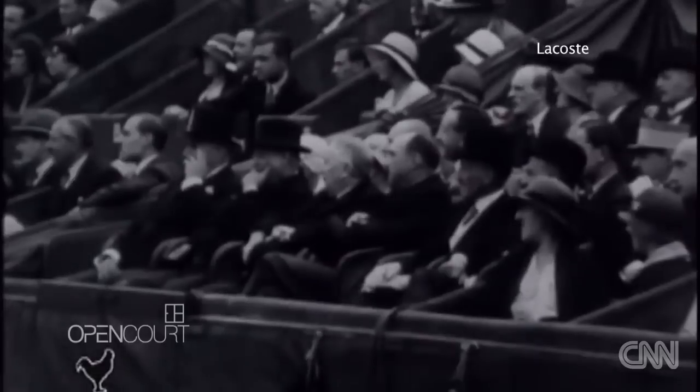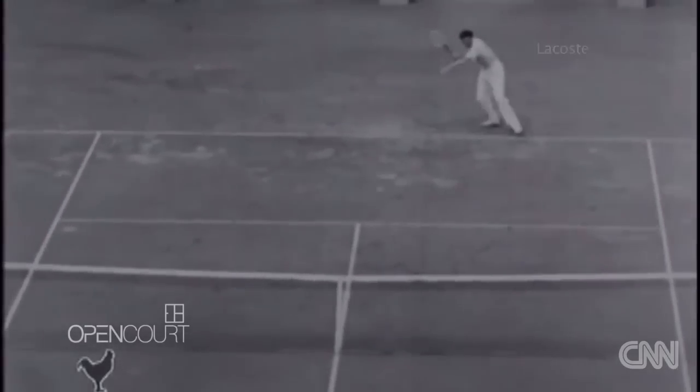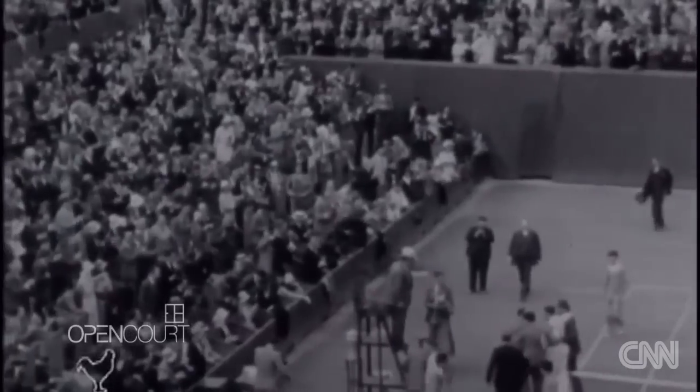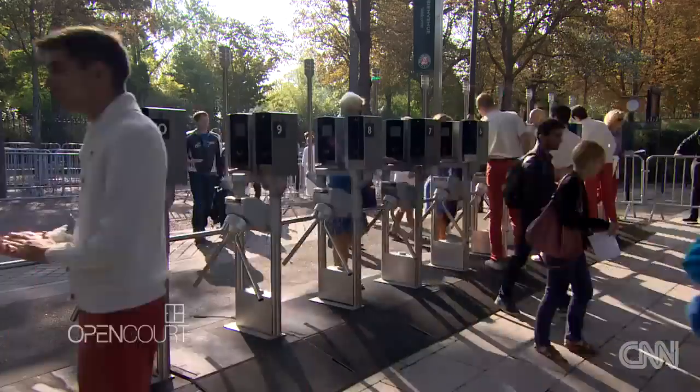The French Open has been held on the red clay courts of Roland Garros since 1928. What began as a modest five-court operation has more than tripled in size over the years. But still, the French Open wants to grow to meet today's requirements of a Grand Slam tournament.